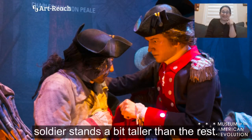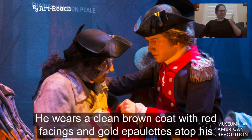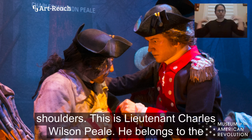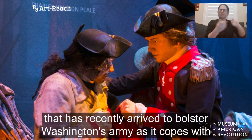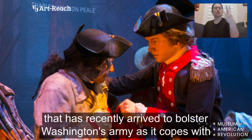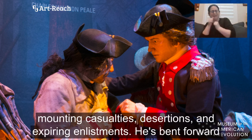Amidst this scene, one soldier stands a bit taller than the rest. He wears a clean brown coat with red facings and gold epaulets atop his shoulders. This is Lieutenant Charles Wilson Peale. He belongs to the Philadelphia Associators, part of a badly needed group of reinforcements that has recently arrived to bolster Washington's army as it copes with mounting casualties, desertions, and expiring enlistments.